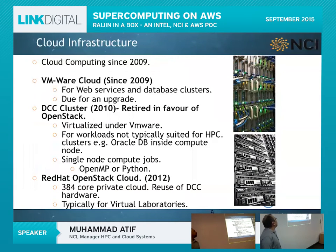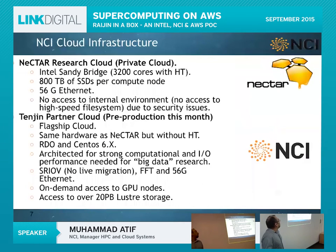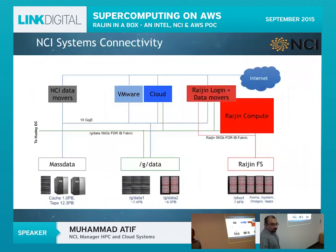We have been in cloud space since 2009. Our first cloud was VMware-based for web services. Then we ventured into HPC in the cloud with the DCC cluster. In 2010 it was retired in favour of OpenStack deployment. We had a Red Hat-based cloud in 2012, then partnered with Nectar. We are now running two clouds: the Nectar Research Cloud and Tenjin — both OpenStack-based 56 gigabit Ethernet clouds tailored for high-performance computing.